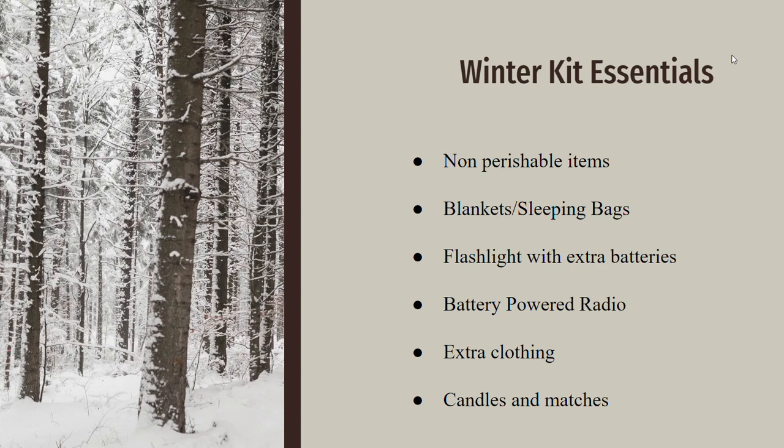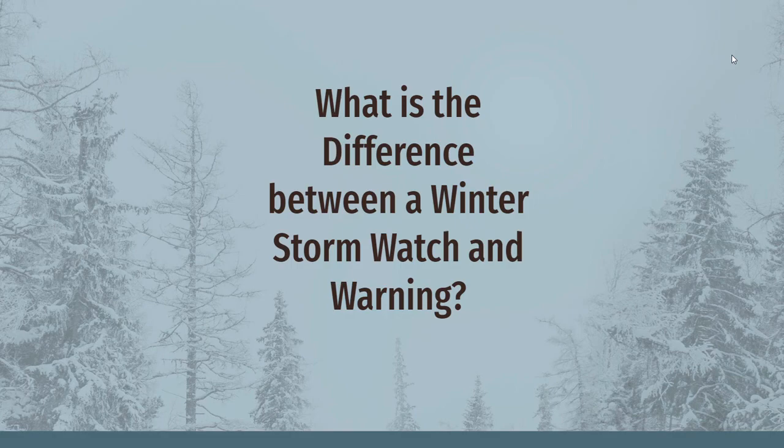Here are some of the winter care essentials that might be necessary in surviving a winter storm: non-perishable items, blankets and sleeping bags, a flashlight with extra batteries, a battery-powered radio, extra clothing, and candles and matches.